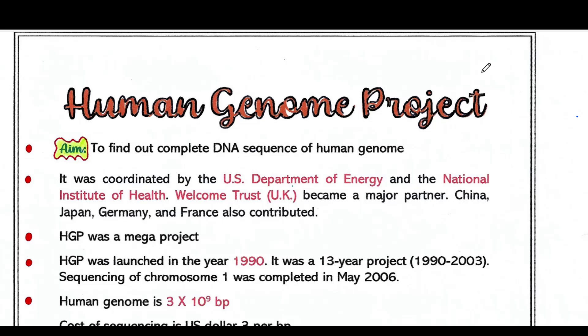So what is the aim of the Human Genome Project? It was to find out the complete DNA sequence of the human genome. Now, what is a genome? Genome means the entire set of DNA found in a cell. In humans, the genome consists of 23 pairs of chromosomes located in the cell's nucleus.